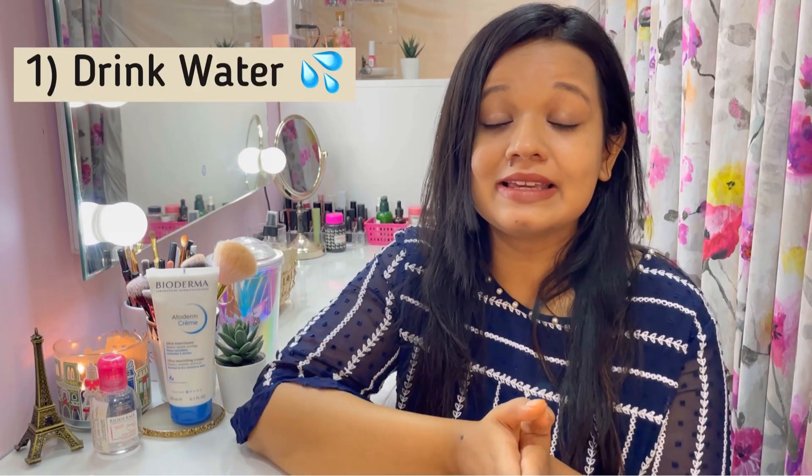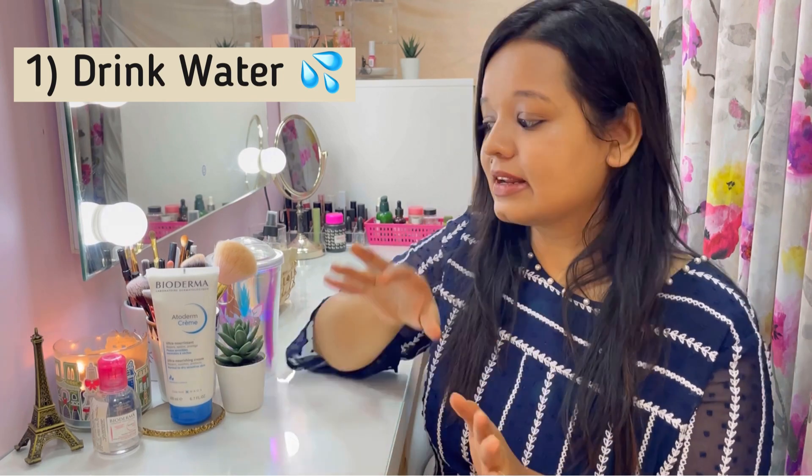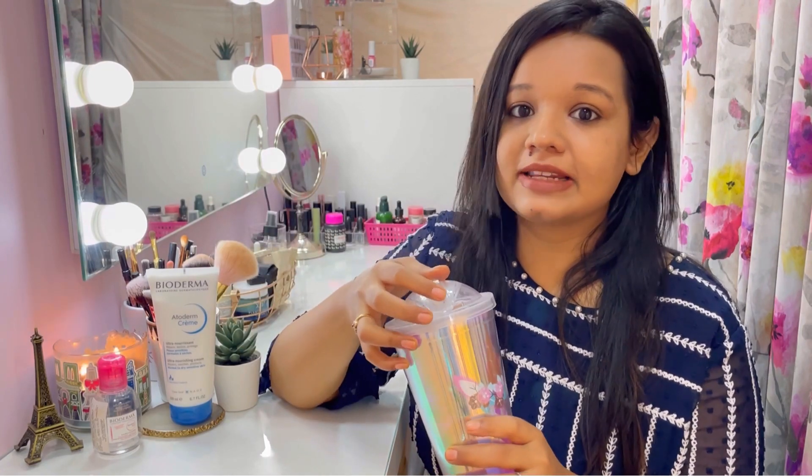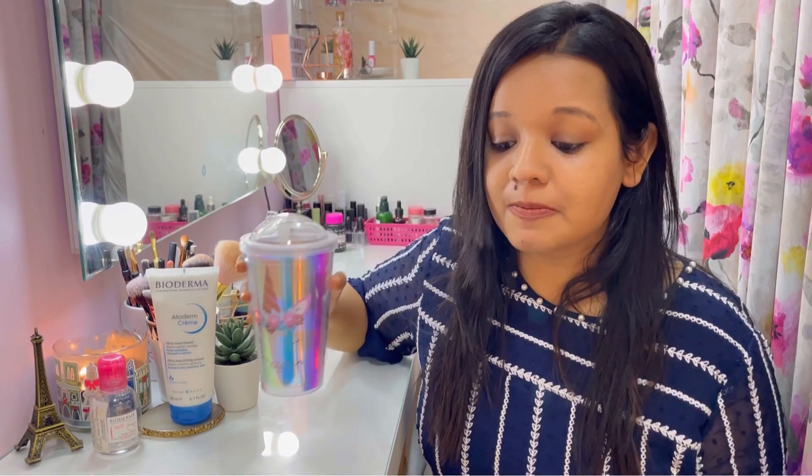I hope you all are doing well. In today's video I'm going to share some quick tips on how to keep your skin super hydrated, soft and supple this summer. Obviously the number one thing is to keep yourself hydrated — I always keep a sipper handy and keep sipping water, which is very important. Especially in summers, you have to consciously drink lots of water.